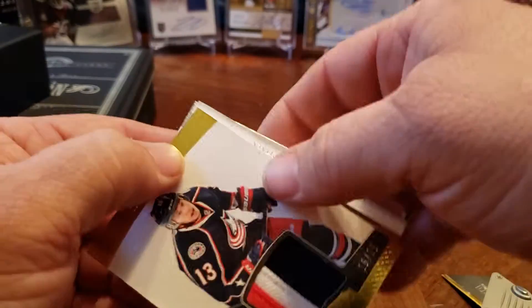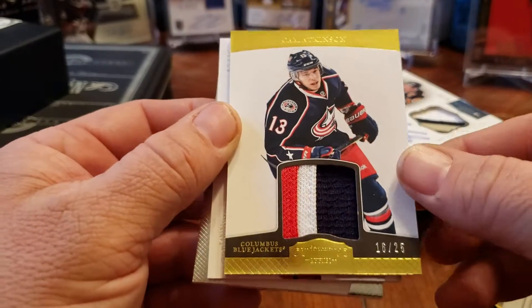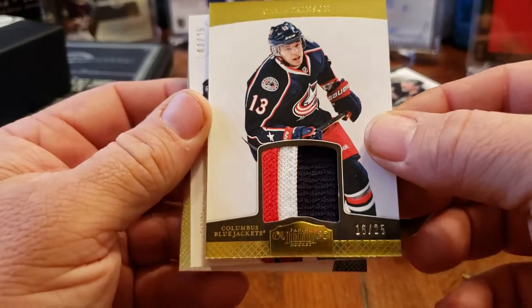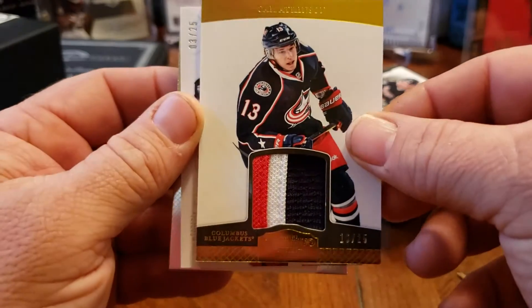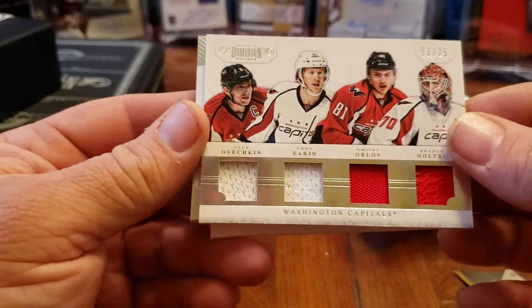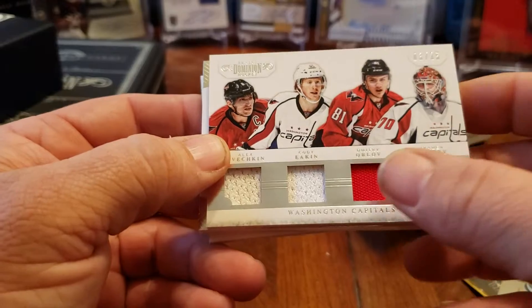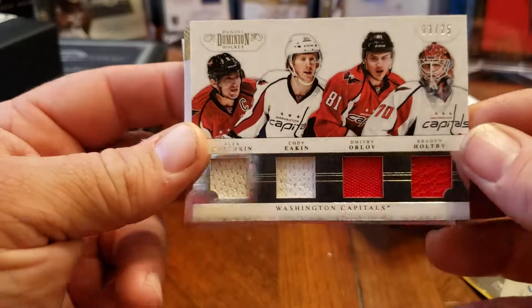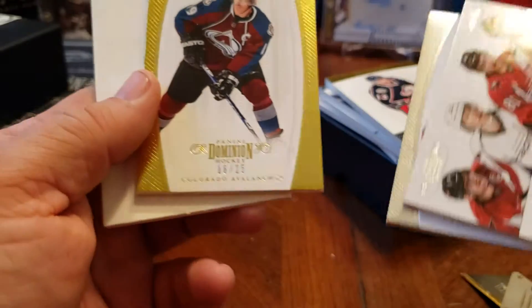Cam Atkinson — this is his rookie year too — number 16 of 25, Blue Jackets. This is a great box. Look at this: Washington Capitals, number 3 of 25. We got a little Ovechkin, Cody Eakin, Dmitri Orlov, and Brayden Holpe — four jerseys. I'm sure the rest are just base.